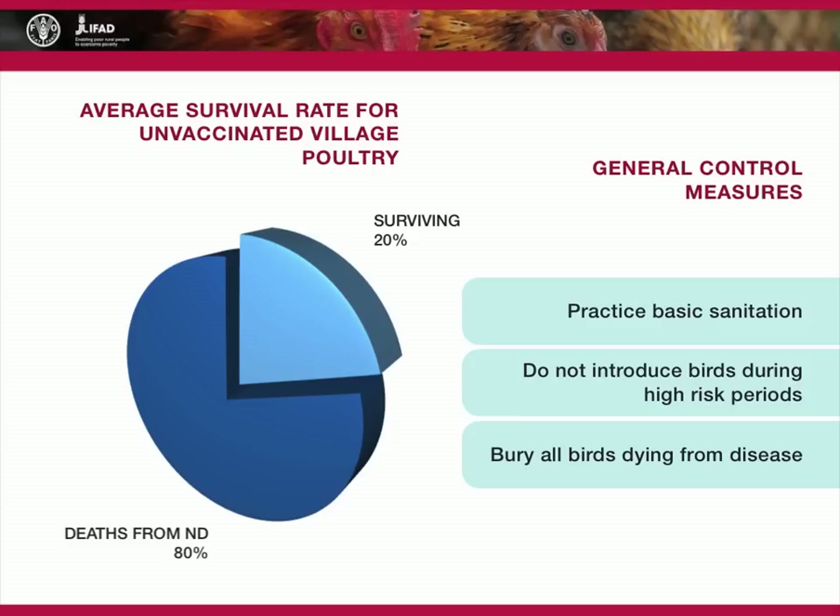In addition to these general approaches, the most effective method of controlling Newcastle disease is vaccination.